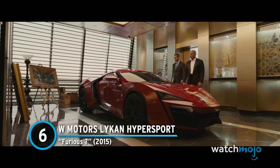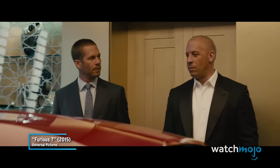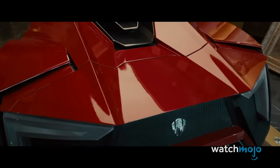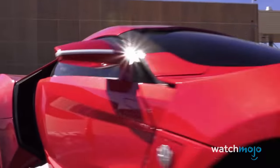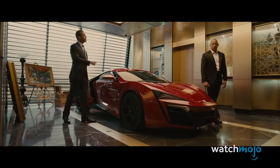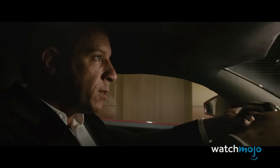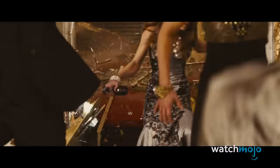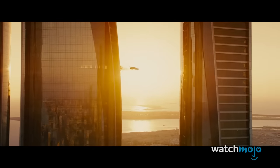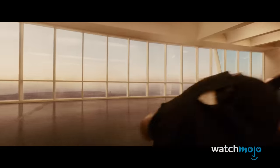Number 6: W Motors Lycan Hypersport from Furious 7. The fate of this gorgeous W Motors car is devastating. It's owned by a prince in Abu Dhabi and resides in a skyscraper — expensive and rare, but a car like that needs to be driven. Escaping Shaw, Dom gets into this sleek automobile, which is an extreme deviation from the usual muscle cars he drives. Unfortunately, there's not a lot of room in the penthouse for the Lycan to spread its wings. But it astonishes in another way, by getting driven out of one building and into another — twice — before slamming into the ground.